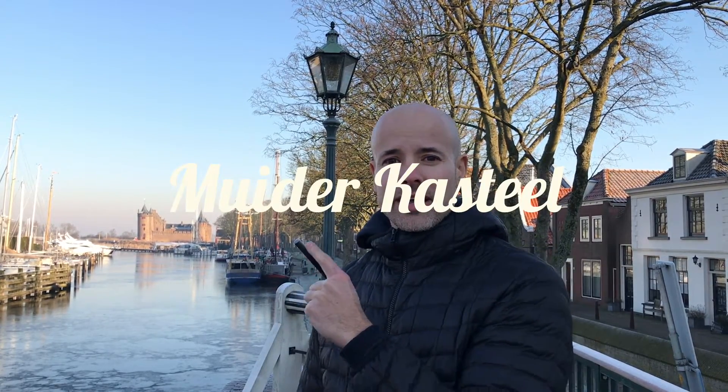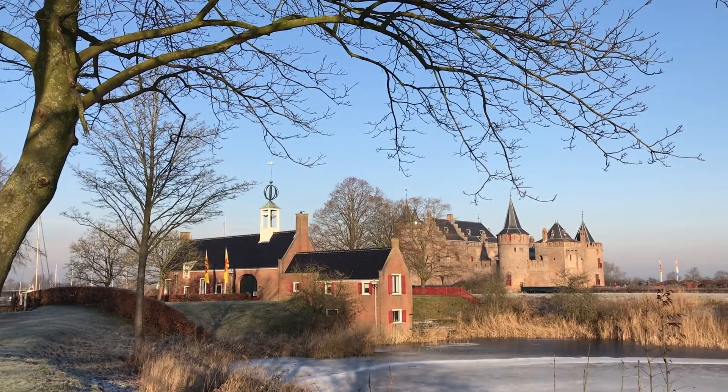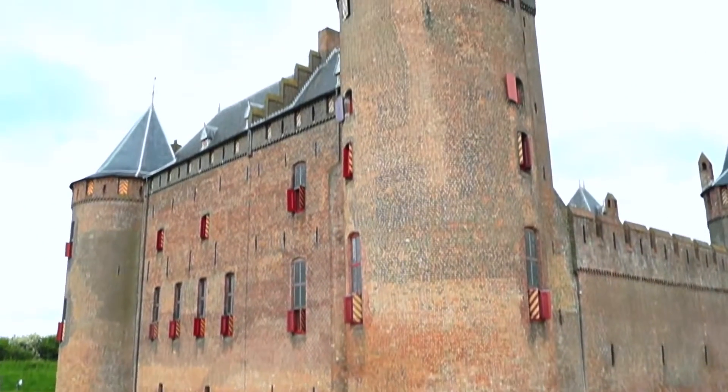Three things we love about it. One of them is the Muider Castle. It's right behind us and it's beautiful to look at from the outside. You gotta pay if you go inside, but just from the outside you can see a very typical Dutch castle already. It has a beautiful garden that goes around.